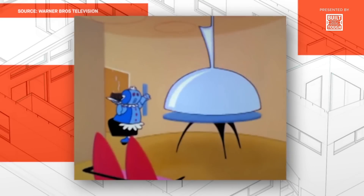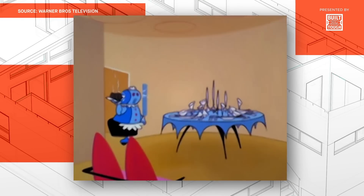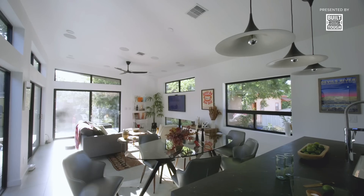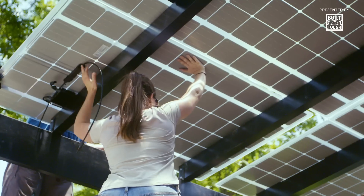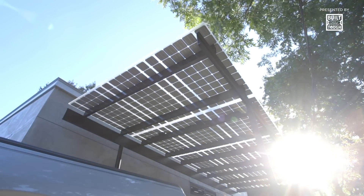Remember the Jetsons? They had gadgets galore, from holograms to a robotic maid. But they also probably had an astronomical electric bill, as well as a massive carbon footprint. That's still an issue for our own home of the future. But unlike the Jetsons, we're actually using some of that cutting-edge tech to solve it.